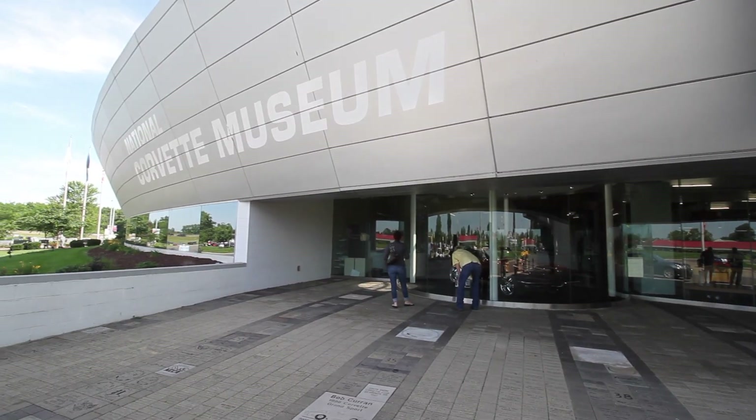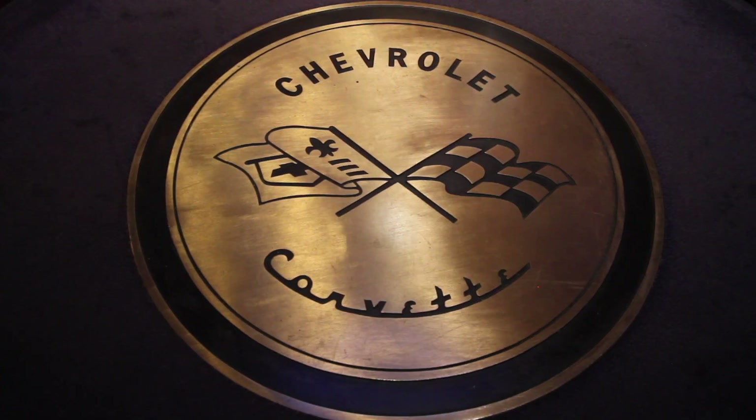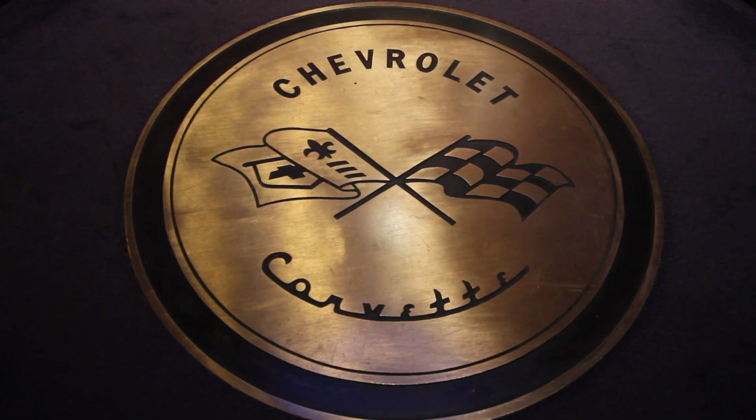What's up guys, it's Matt with the YouTube channel Bleepin' Jeep. So recently Pennzoil sponsored a trip for a few of us YouTubers to go check out the Corvette Museum in Bowling Green, Kentucky.